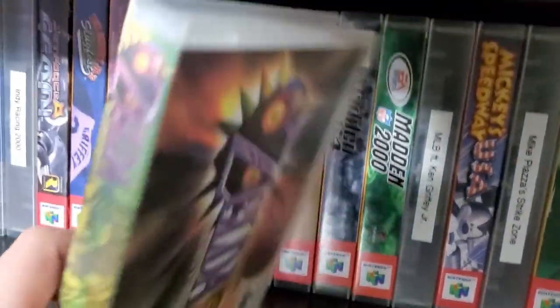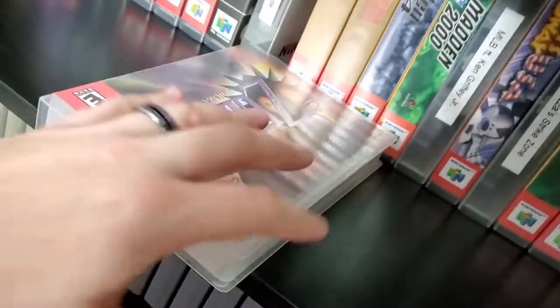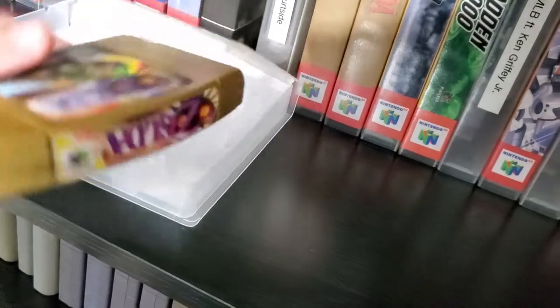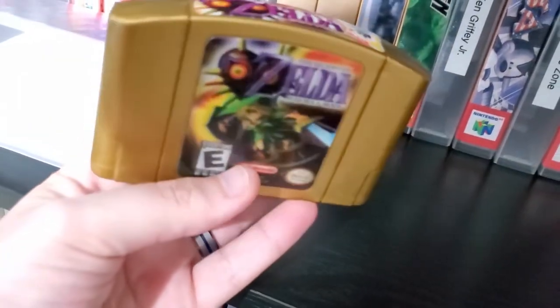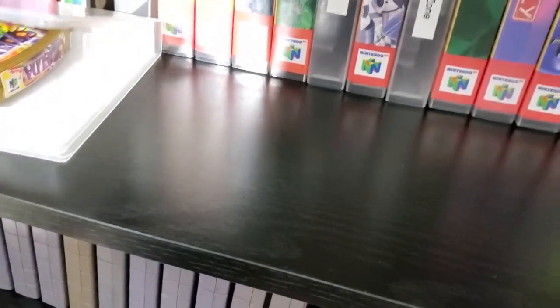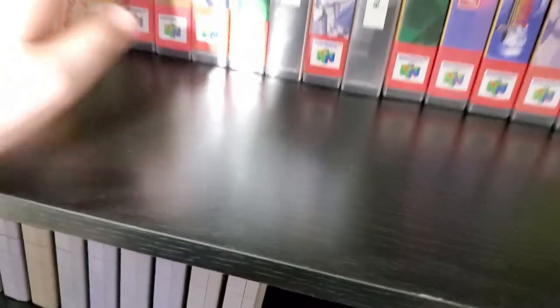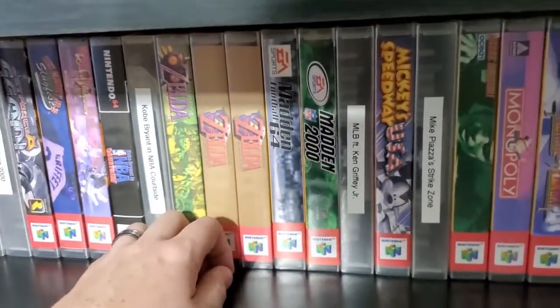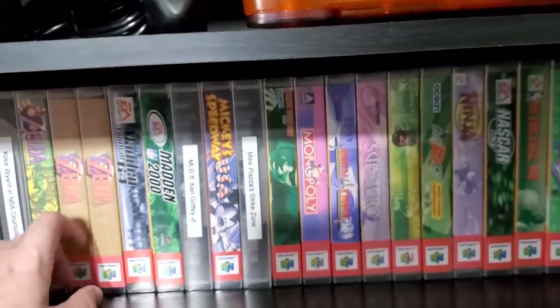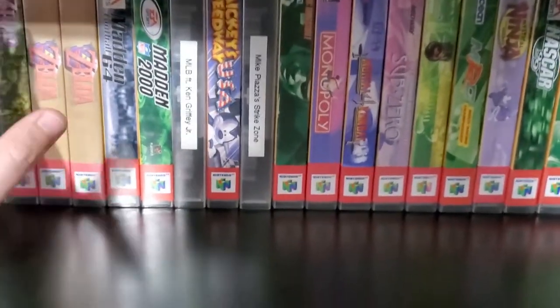Majora's Mask is gold with the holo cover and I put the label on top. When I was young, that's the one I had, so I wanted to get it again. People are gonna hate me for this, but I don't think Majora's Mask was that good at all. It was the one I liked the least out of all the Legend of Zelda games, besides Wind Waker. Ocarina of Time is my favorite.